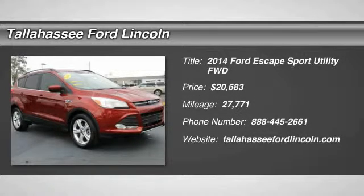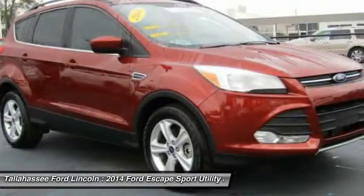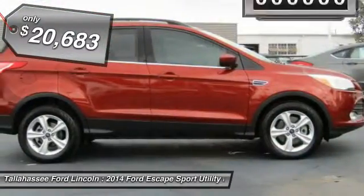The 2014 Escape. Gas engines flex, tow, sip, and go with Ford Escape — and is priced below $25,000.